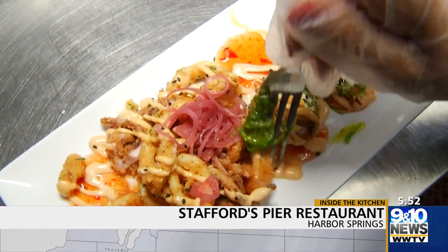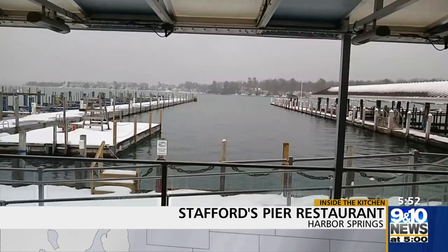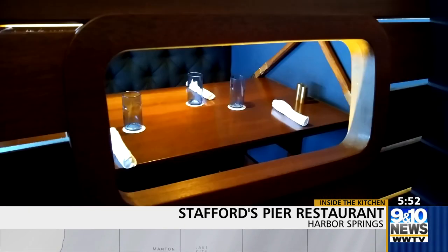Since we are a part of the clean plate club here at Stafford's Pier Restaurant, you're guaranteed a top-notch dinner and a breathtaking view. I can see from here to Petoskey on a beautiful day, especially when the sun sets. As we stand in this room, you're literally on the water. This room was built on pilings, and the room we're in actually housed three boats. A meal and service you won't soon forget — it's a complete experience. It's not eating, it's dining out.